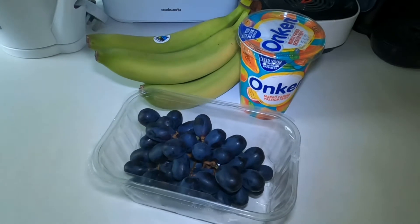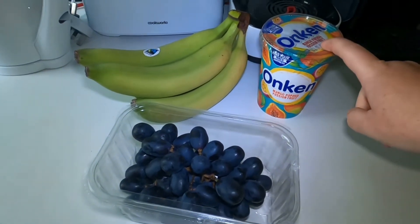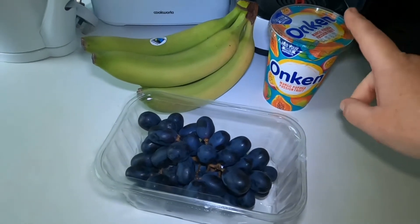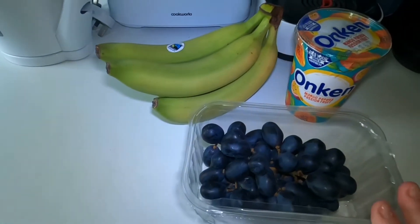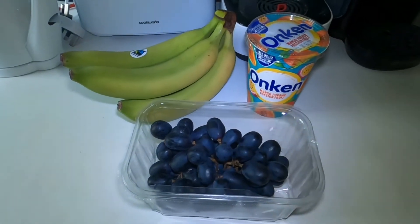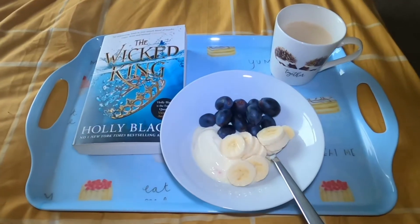For breakfast this morning, we're going to have the Onken mango, papaya and passion fruit yogurt. With it we're going to have bananas and some red grapes as well. I'm going to put this together and then show you what our breakfast looks like.